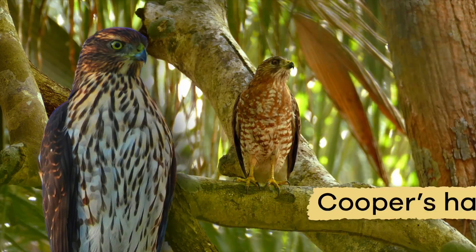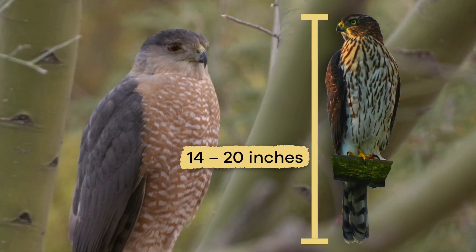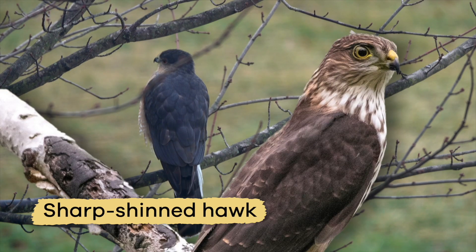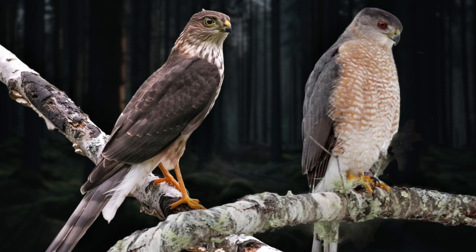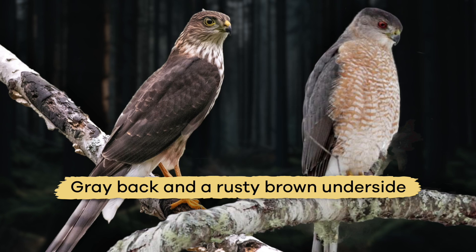One typical type of hawk is the Cooper's hawk. This bird is approximately 14 to 20 inches long. Another type is the Sharp-Shinned hawk, which is about 12 inches long. Both of these birds have a gray back and a rusty brown underside.